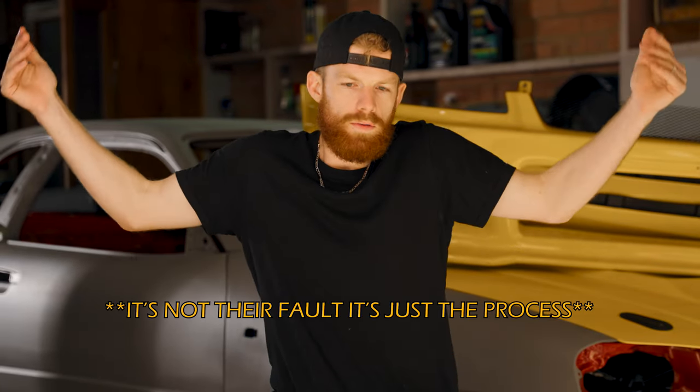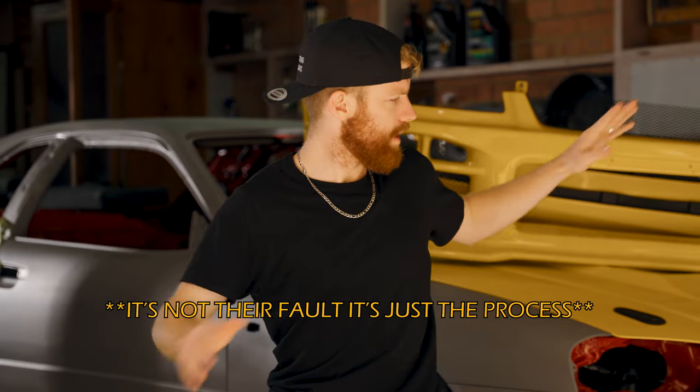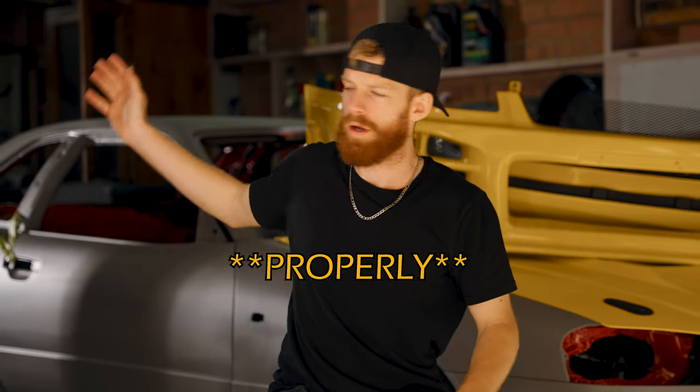So where to from here — is he going to let it sit for the next 12 months? No. Basically, for the panel side of things, I can't do anything until the panels arrive from CarbonNX for the GTR conversion rear quarters. I literally can't do anything with that.